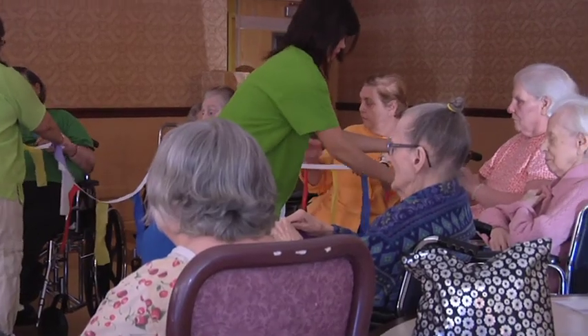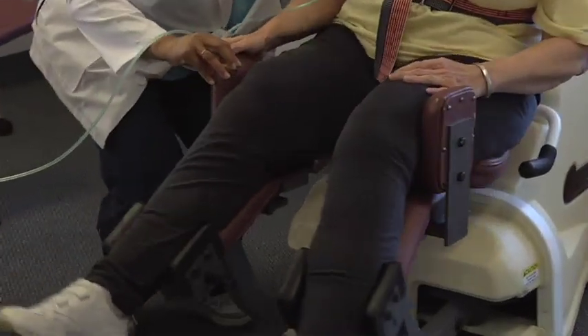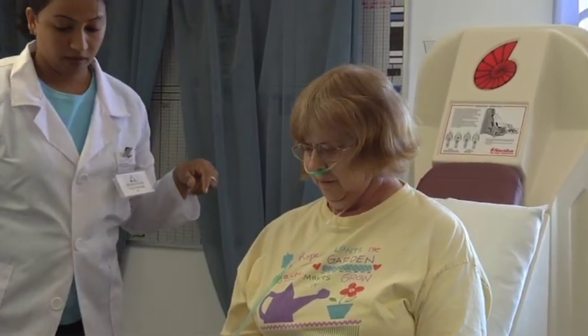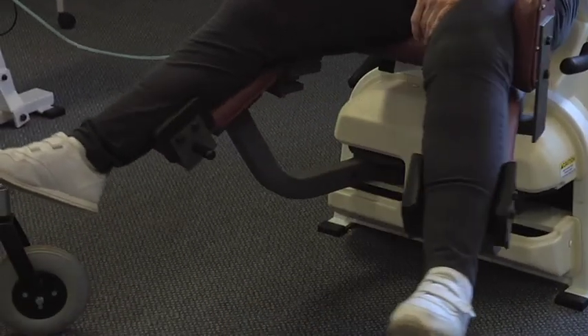What I like about this facility is the level of care, the nursing, the residents here — and especially my crew here in therapy. It's one big family. I consider it like an extended family. You have your family at home, and you also have your family here.